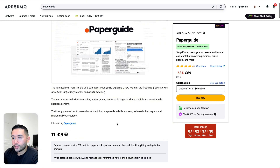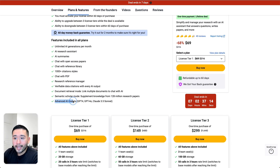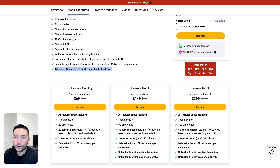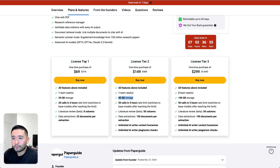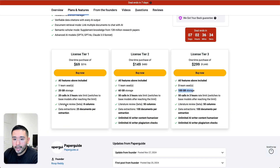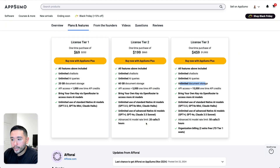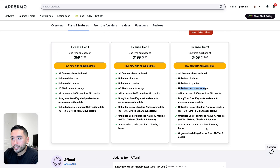PaperGuide also starts at $69, and this deal is tied to all future starter or advanced plan updates. One thing I really like is that advanced AI models are part of all three tiers — so you get access to GPT-4, 4.0, and Claude 3.5 Sonnet even with tier one. The storage limits are the same for tier one and tier two as Aphri, but with tier three you get 100 gigabytes, whereas Aphri gives unlimited document storage. The API calls are similar: 20 calls in three hours for tier one, 50 calls for tier two and three.